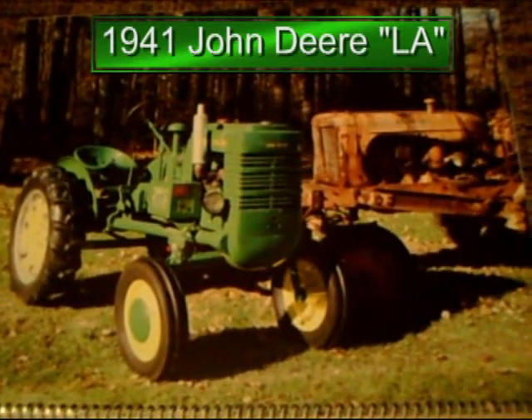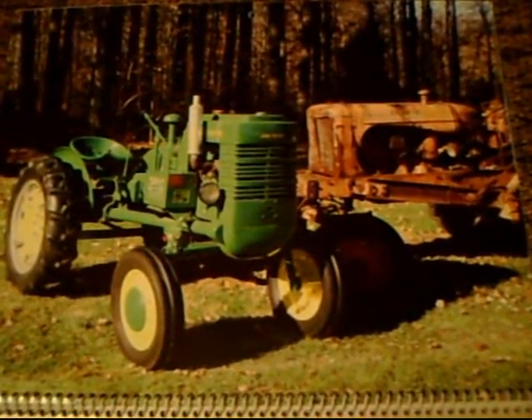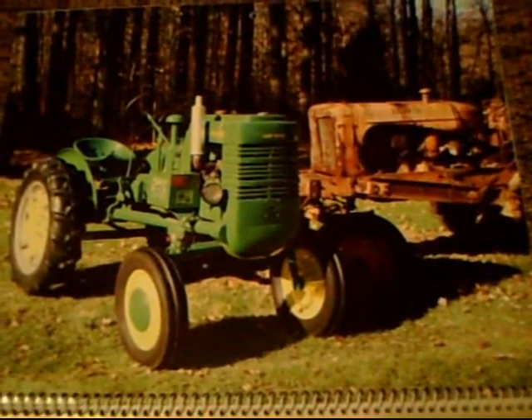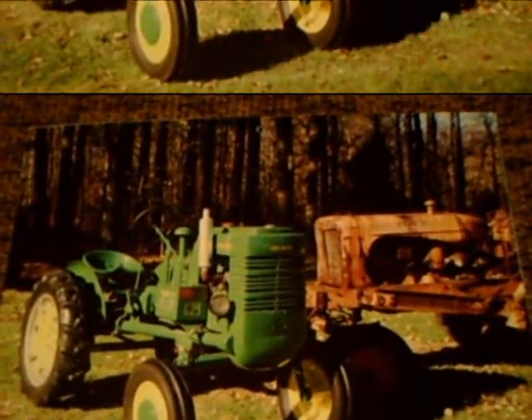Next, we have the 1941 John Deere L.A. This had 13 horsepower and a two-cylinder Hercules engine, and was very strongly built and utilized a lot. And that is an Allis Chalmers — it's all rusted on the right there, by the way.